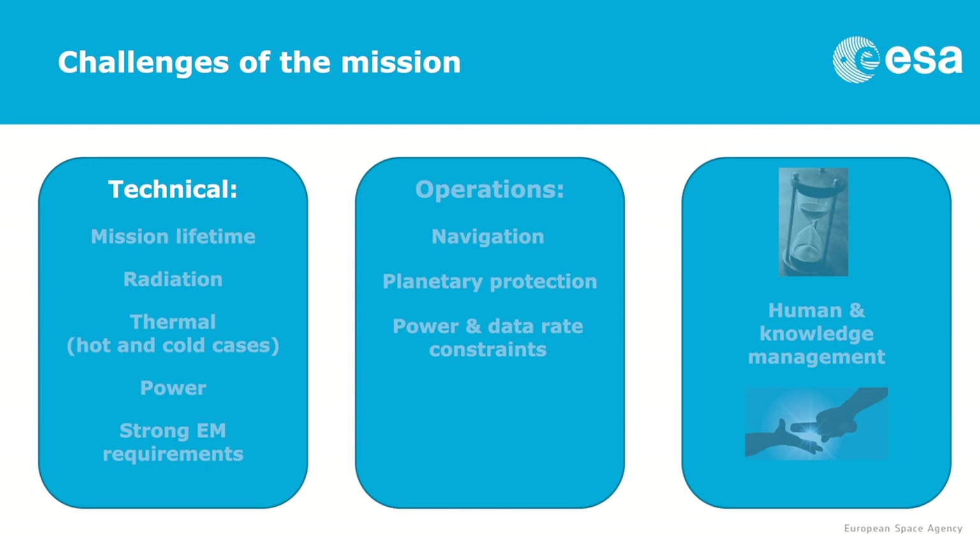In terms of challenges, this mission is very complex, challenging and ambitious. Technical challenges include the mission lifetime — it takes a long time to get there and we will spend five years or so in the Jupiter system. We have a hard radiation environment, so we have to shield the spacecraft and instruments. The thermal design is complex because at Jupiter it is cold, and during the cruise we pass via Venus where it is hot. Power is an issue because even with these large solar arrays we only have 1,000 watts. We also have strong electromagnetic requirements which make the spacecraft design quite complex.